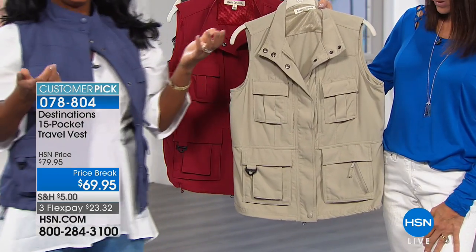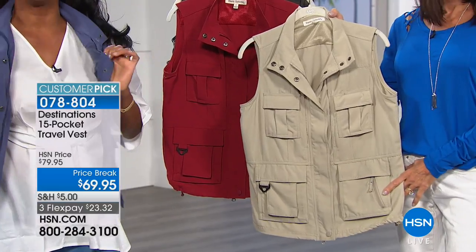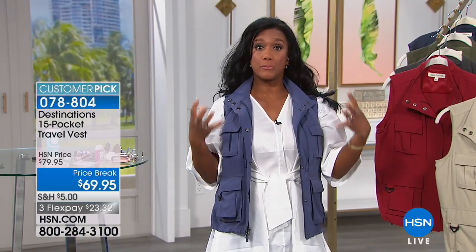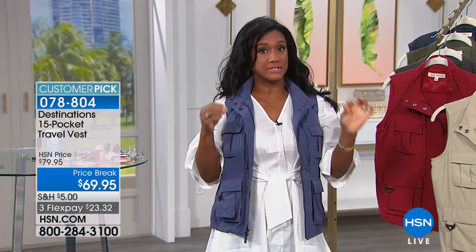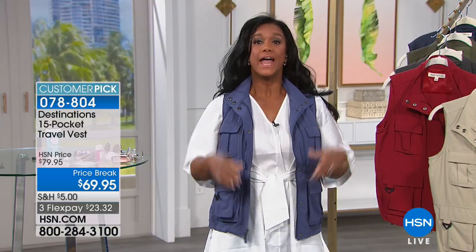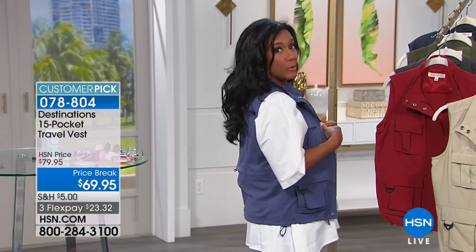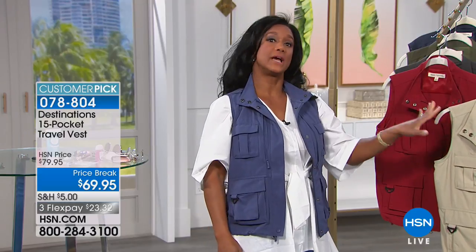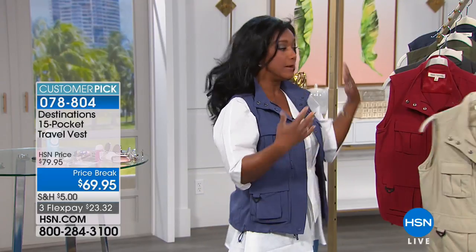Zip and snap all the way up, with built-in SPF/UPF 40-plus protection. This is relatively new — putting ultraviolet protection factor into textiles — and the good news is it won't wash out. It's a nylon-polyester blend: lightweight and breathable.